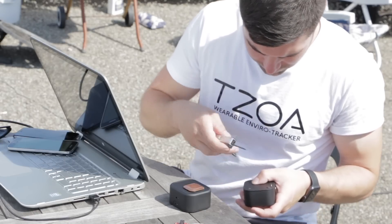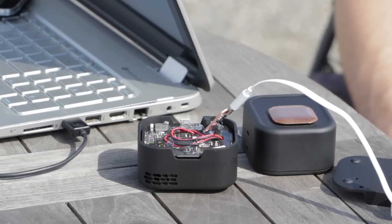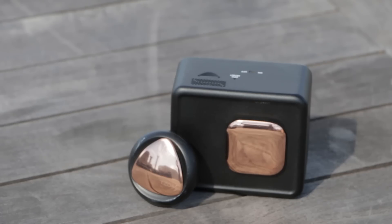Kevin Hart wants you to know whether the air you're breathing is clean or dirty. Hart is the CEO of ZOA, a Canada-based startup that's developing environmental trackers for researchers and consumers.